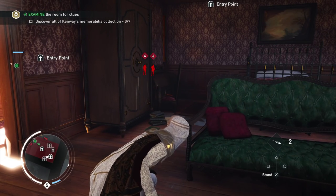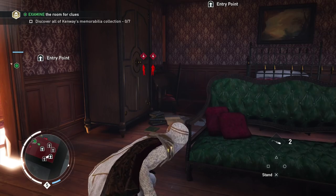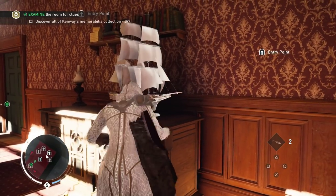This is where you find all the memorabilia of Edward Kenway in the Kenway house. I came in through the right window downstairs and I'm in the right wing currently, and there is a ship — number one — in the corridor.